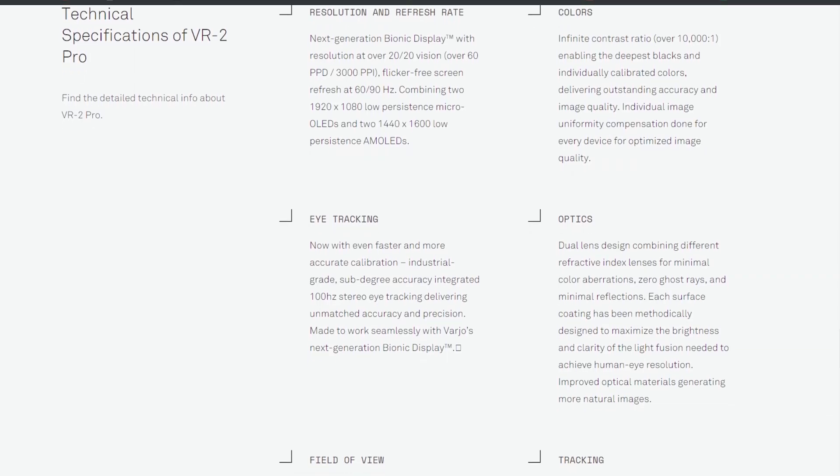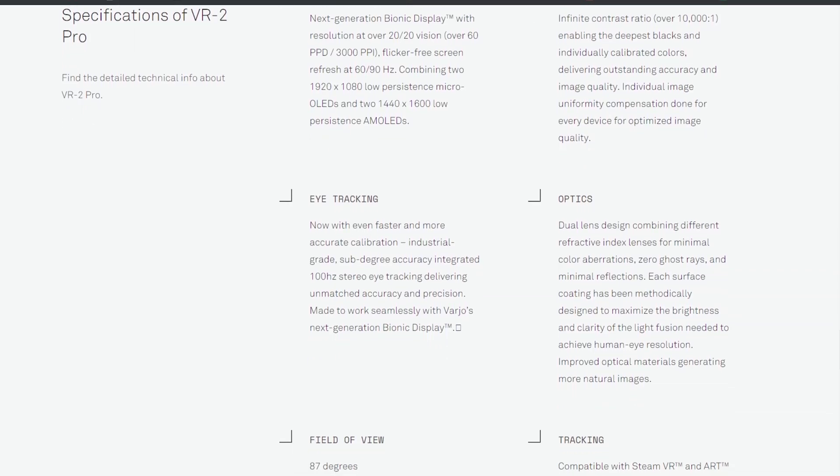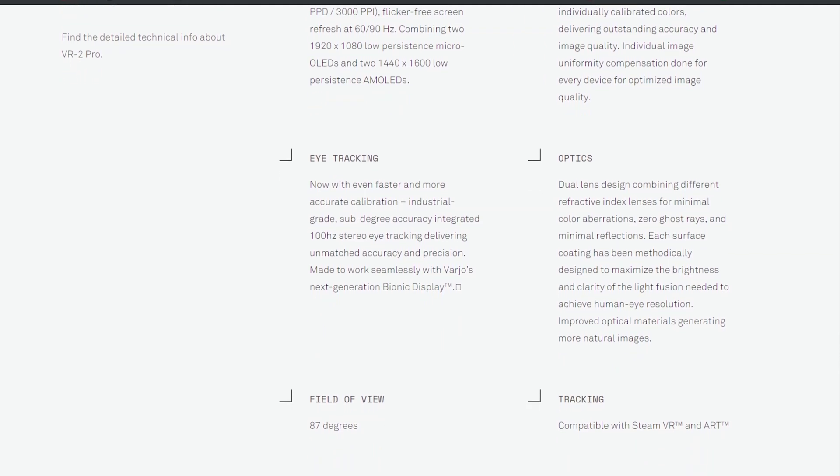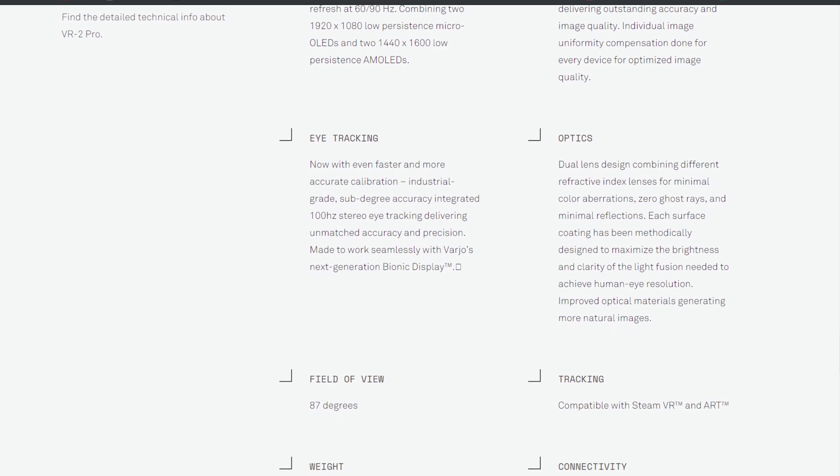Now clearly I've not used one of these headsets — I'm reading the literature on the website, the same as you can see on screen at the moment. But if these claims are true, that really is a very sensational, very clever, very unique product in the market.